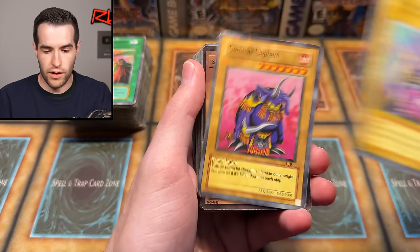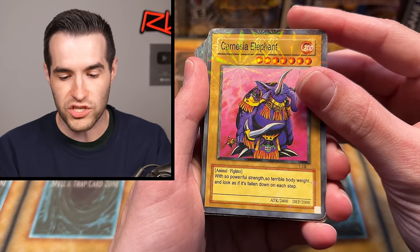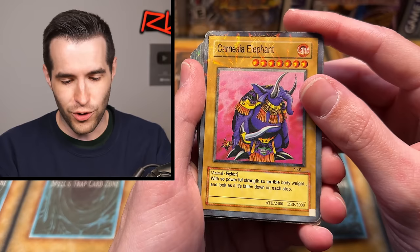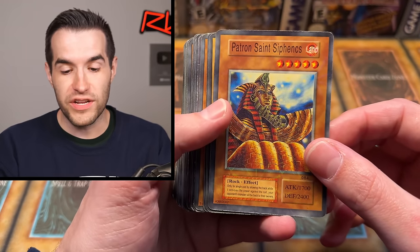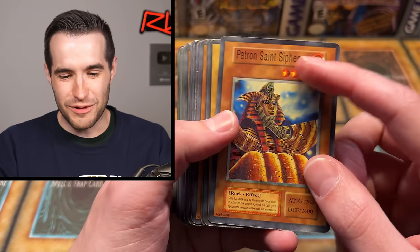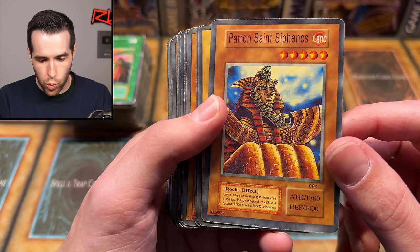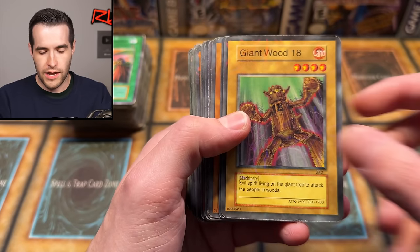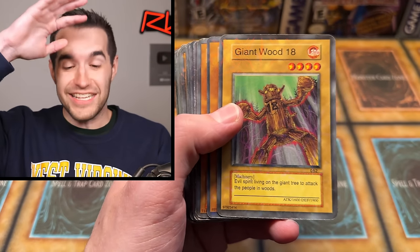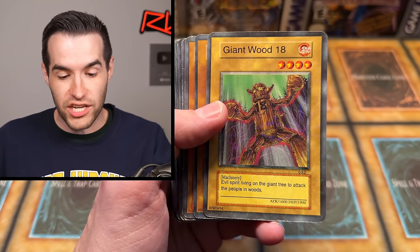X-Head Cannon. Carnesia Elephant — the Carnesia Elephant — with so powerful strength, so terrible body weight. It's got to get on its diet. And look as if it's fallen down on each step — yep, that's true. Sword Stalker. Patron Saints. It's Siphon X — this was a Sphinx but it's Siphon X! Only for single use by showing the black while it achieves the power against the call. Your opponent's monster will be back to their owners. So it will bounce a card back to their owners.